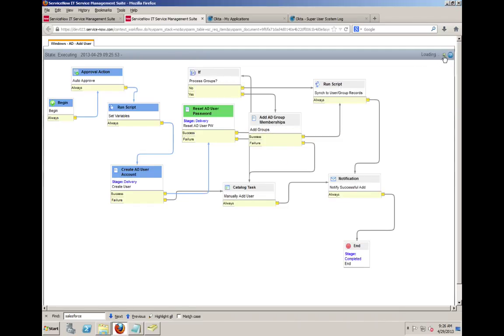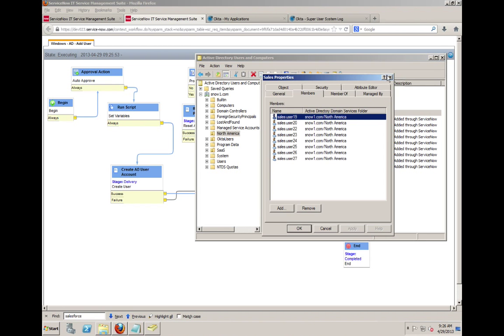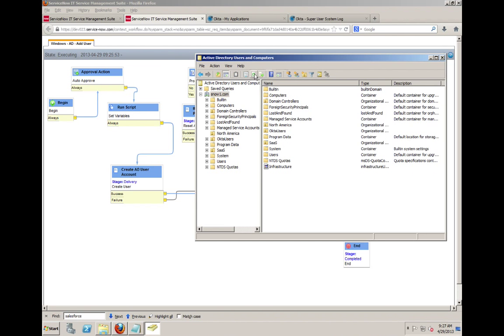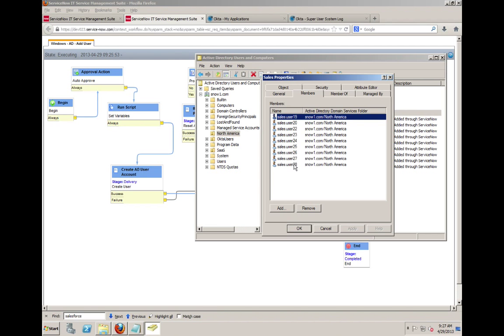The user hasn't been added to the AD group yet since we haven't reached that step. After refreshing, it looks like the workflow has completed. Sales user 28 is there, and after another refresh, we can see that user inside the North American sales group — here's user 28. This could apply to other security groups as well.